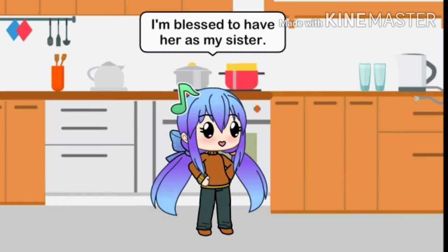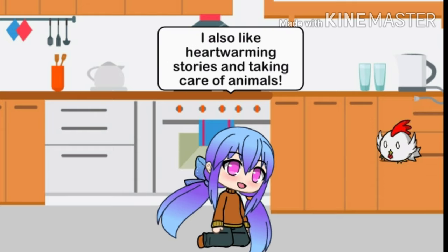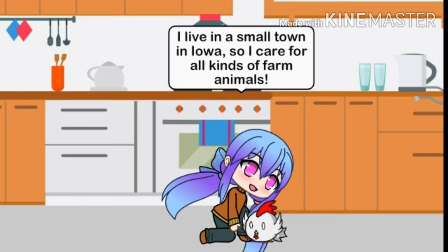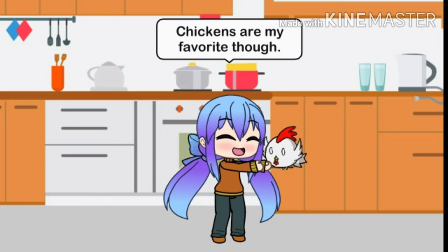I am blessed to have her as my sister. I enjoy making brownies and cookies alongside other baked goods. I also like heartwarming stories and taking care of animals. I love taking care of animals so much that I decided to become a veterinarian. This is Charlie, a chicken I'm pet-sitting for one of my friends. I live in a small town in Iowa, so I care for all kinds of farm animals. Chickens are my favorite though.